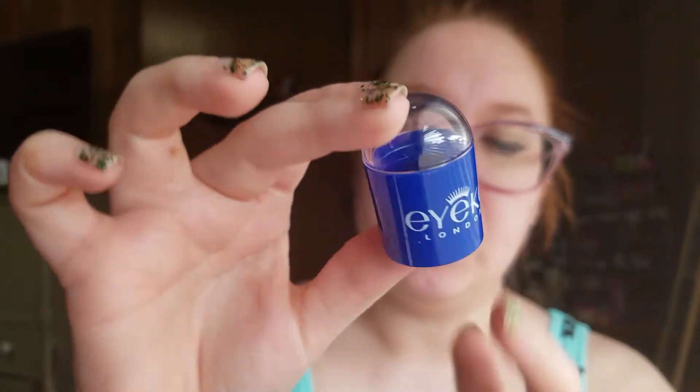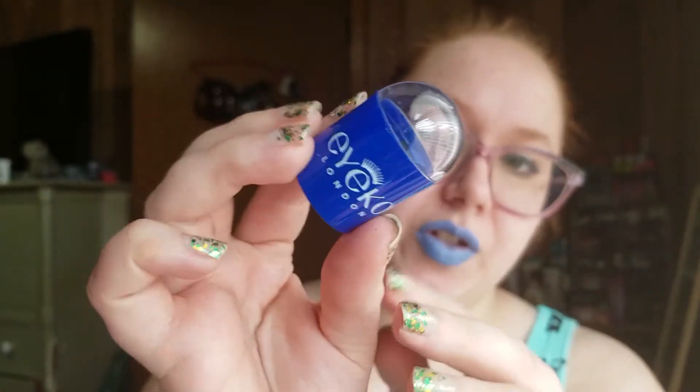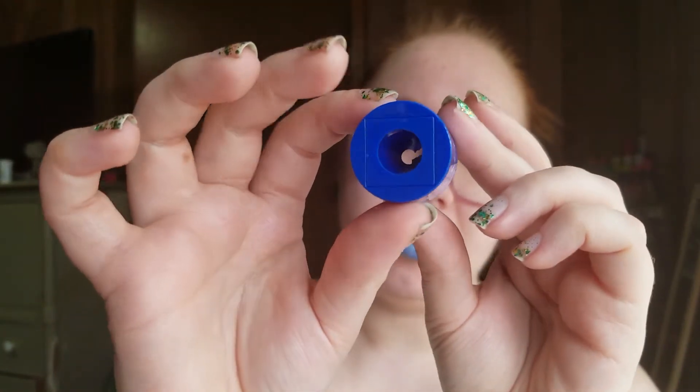So we have three items so far and there are four more in the box. This goes with the shadow stick — I thought this was a separate item, but this is an Ico London sharpener. This is the top where all your little bits go, and then that's where you stick it in. Extra points for sending a sharpener along.